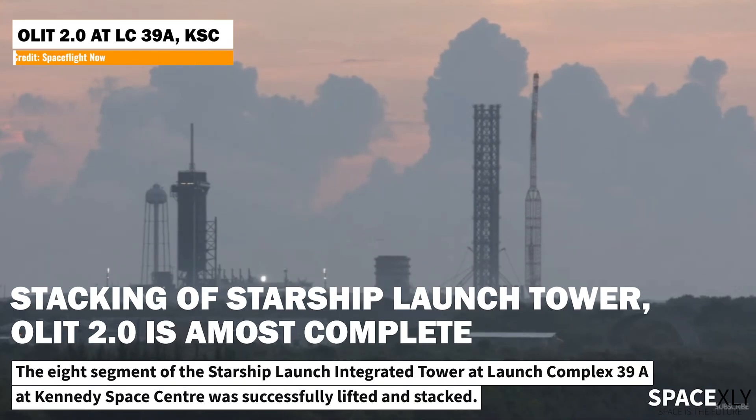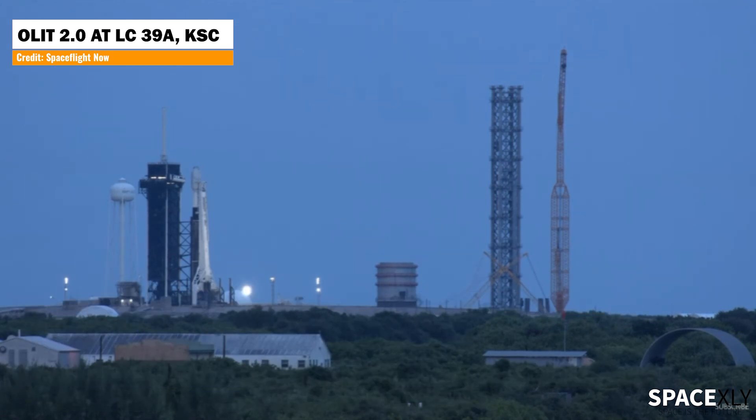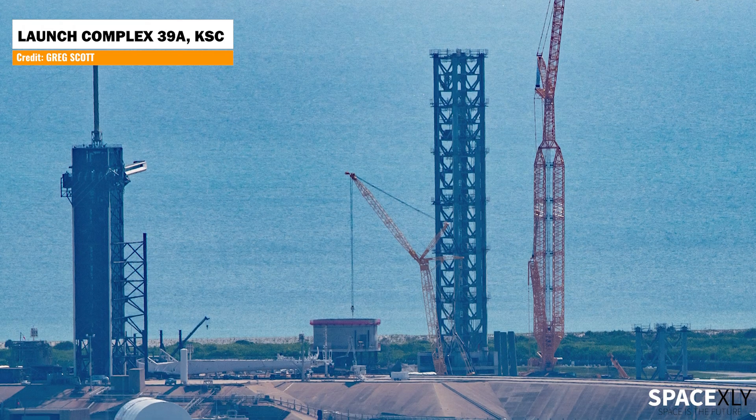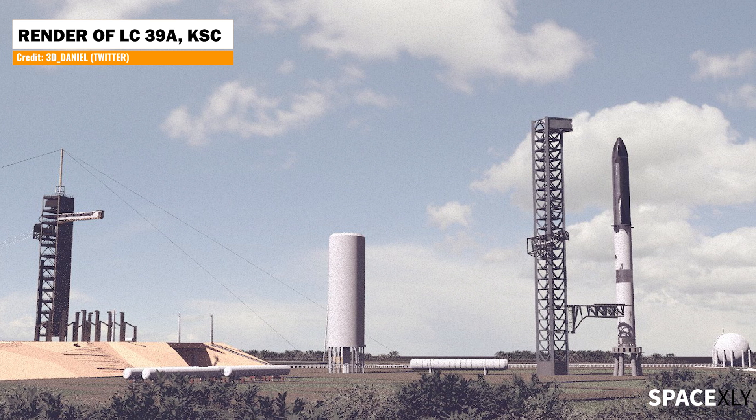The stacking of Starship Orbital Launch Integrated Tower 2.0 at launch complex 39A is almost complete. The eighth section of the tower was lifted and stacked yesterday before launching the Falcon 9 rocket. Just to remind you, the Starship launch tower at Kennedy Space Center is currently being built just next to pad 39A. I'd predict we will see a fully stacked Starship on this new tower within a couple of years.